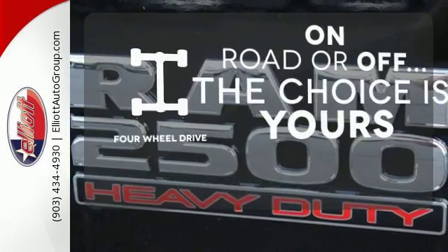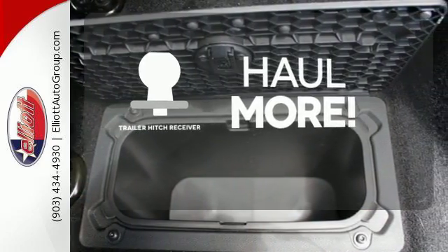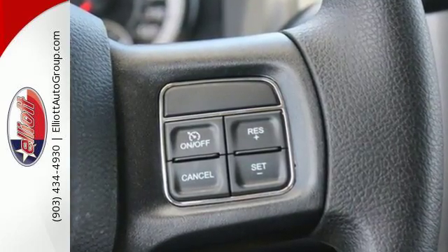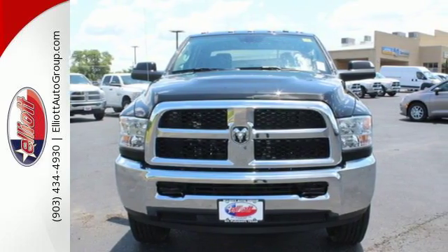The four-wheel drive allows you to go anywhere. Whether for work or play, the trailer hitch receiver has you ready for anything. Don't attempt heavy loads unless you have a tested truck worthy of the task. Test drive this Ram 2500 today.